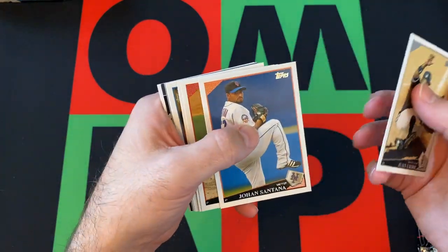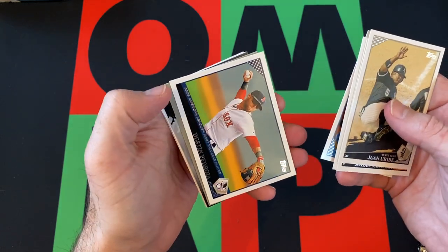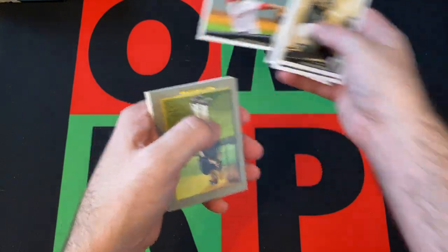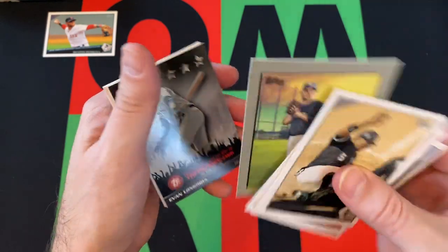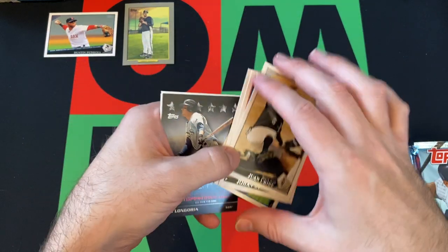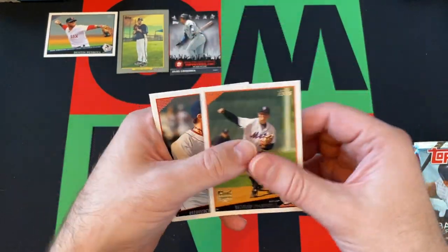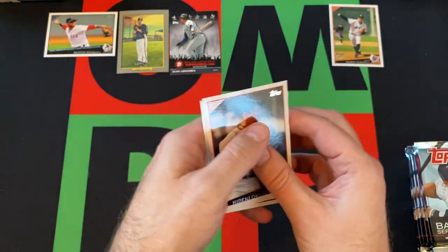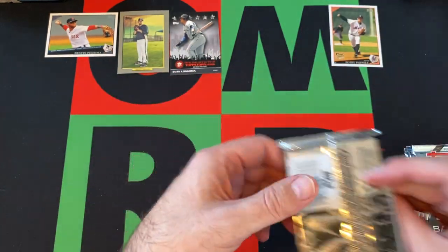We got Juan Uribe, Johan Santana, Kyle Kendrick, Chris Young, Raphael Furcal, Dustin Pedroia — Most Valuable Player. We got Ben Sheets Turkey Red, very off-center. We got Evan Longoria Topps Town card, Bobby Parnell Rookie, Hideki Okajima, Joe Torre, and Brandon Moss. Rounding things up for that first pack.